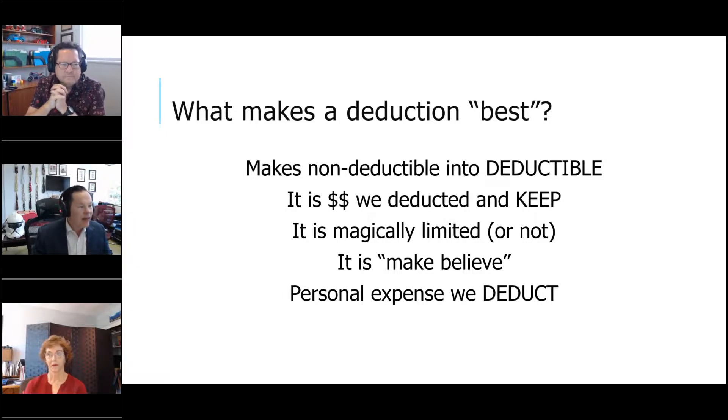Another deduction we're going to talk about: money that you get to deduct but you still keep. I spent the money, I have the expense, but it's still my money. Kathy will help us understand that in the form of 401k and a little profit sharing. Then I'll bring us back to some things that are magically limited.